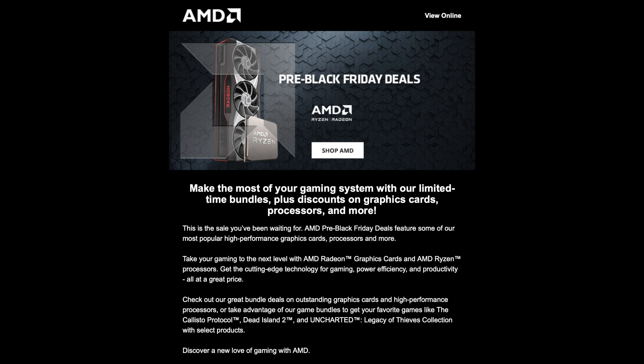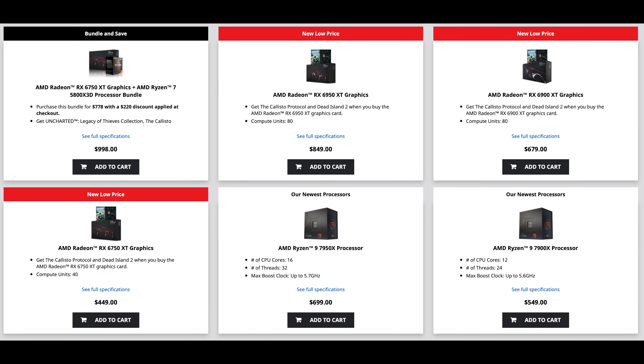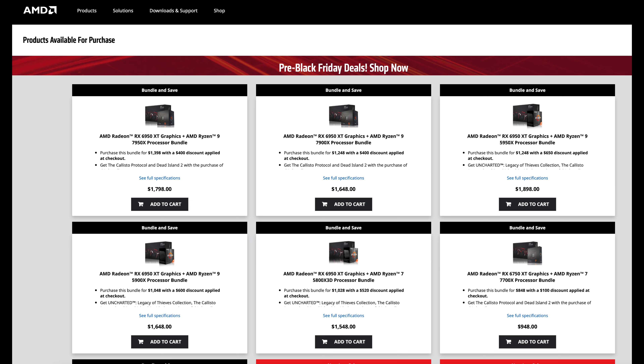If you guys have seen some of these GPU sales, the 6950 XT is at $849 and you can get it right now in stock from AMD. They have different pairings with different CPUs. They have all the incentive in the world to get rid of these Ryzen 7000 CPUs, which did not sell very well at all during launch. Even Intel seems to have been doing better on the CPU side recently — maybe the platform costs are just way too expensive.